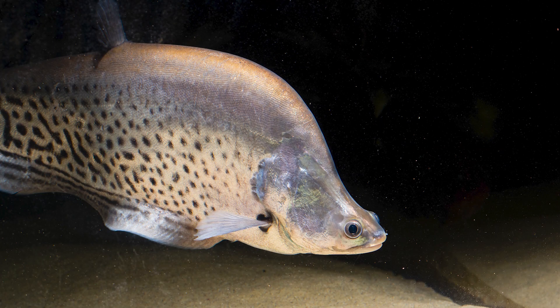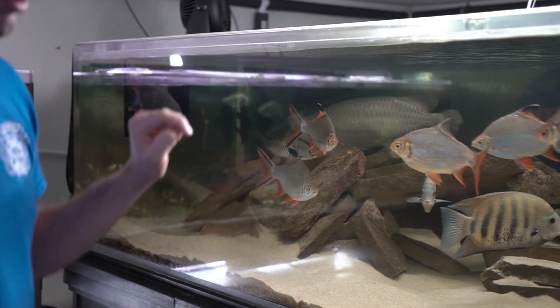The royal clown knife has a little bit of a misshapen head, but she's a lot of fun. I also have a regular clown knife — he's hiding in the back at the moment.